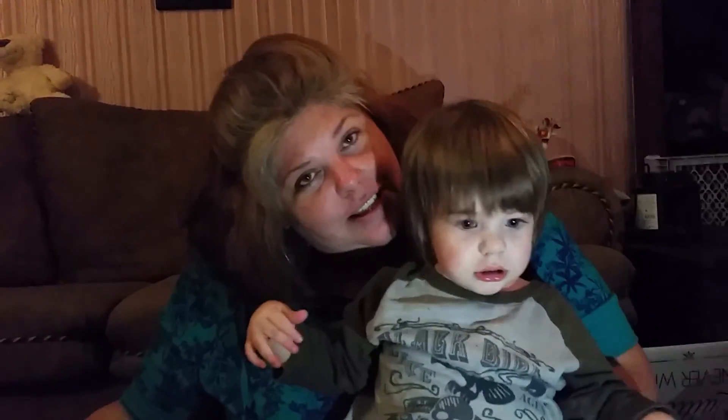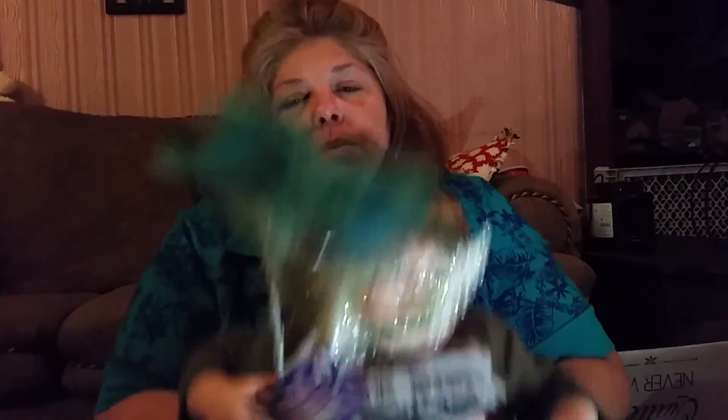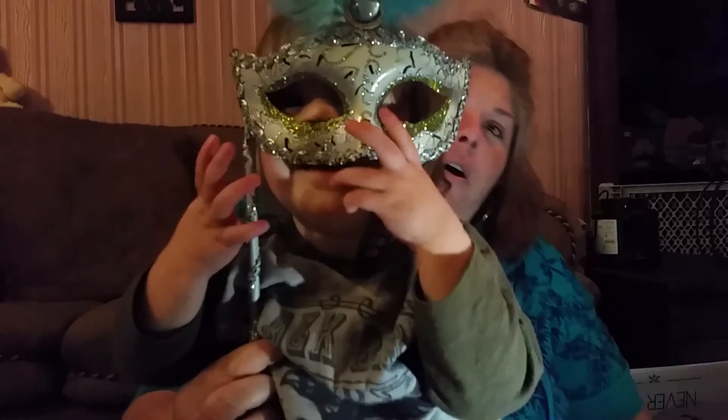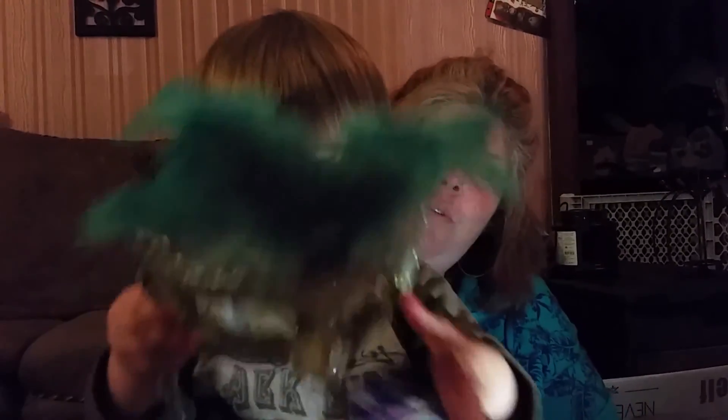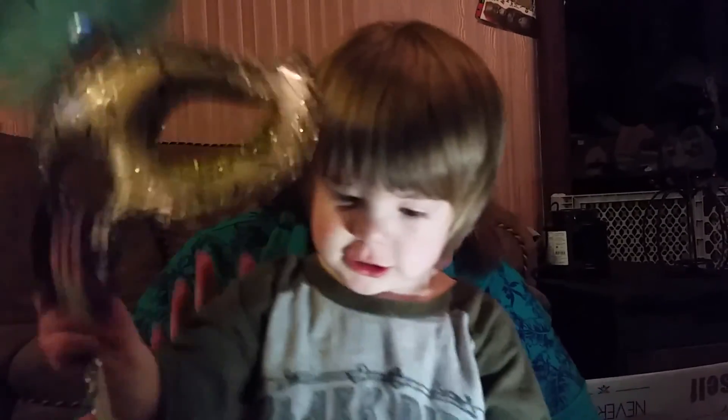The first thing is Gavin. Stand up so you can show them. Show them how it works, Gavin. Oh, is that how it works? So Gavin just loved this in the store and that was $2.99.